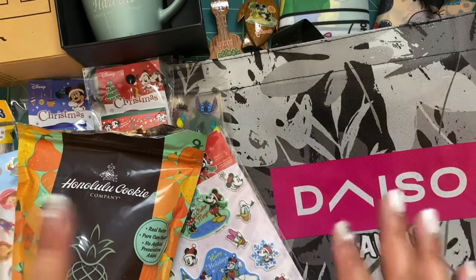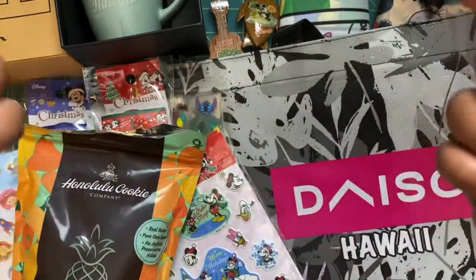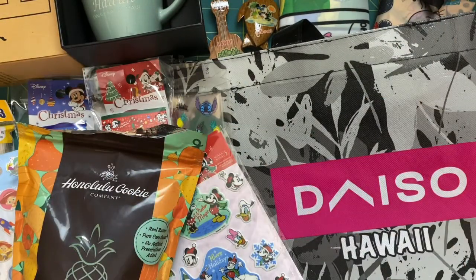That's everything I got in Hawaii. I'll be uploading a bunch of hauls and videos coming up, so look forward to that. If you liked this haul, go ahead and like, subscribe, and leave me a comment below telling me what you thought. Till the next one, bye!